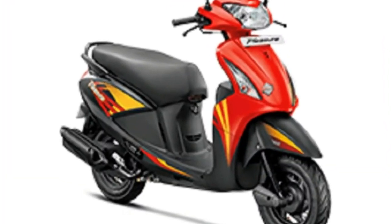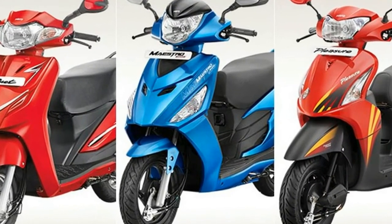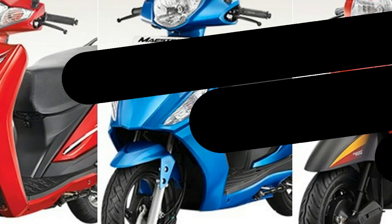The 2017 Hero Maestro Edge is powered by the same 110.9cc air-cooled, four-stroke single cylinder engine. Output is identical to the outgoing model with 8bhp at 7500 revolutions per minute and 8.7 newton meters of torque.